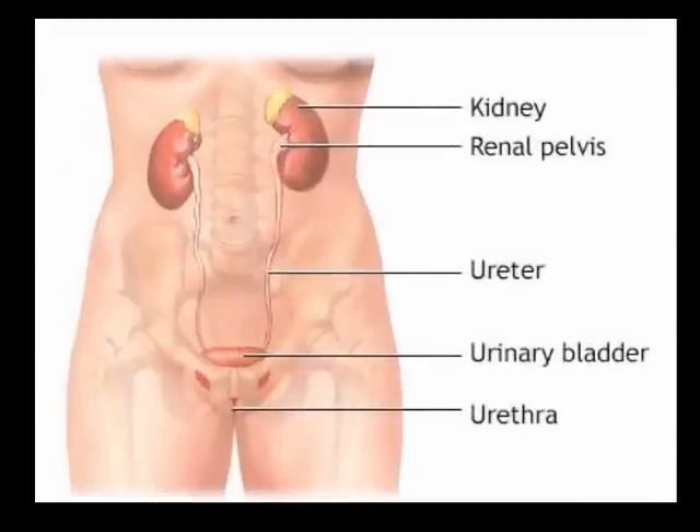This picture shows the normal anatomy of the urinary tract. Urine is made in the kidneys, collected in the renal pelvis, and travels through the ureter to the urinary bladder. Once stored and accumulated, it can be excreted through the urethra.